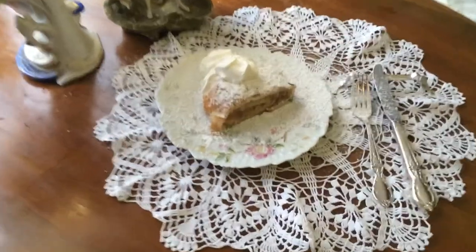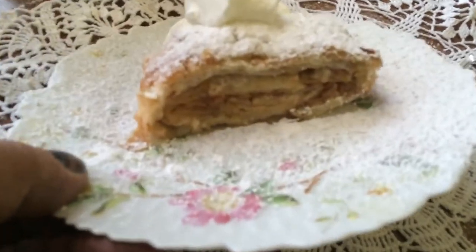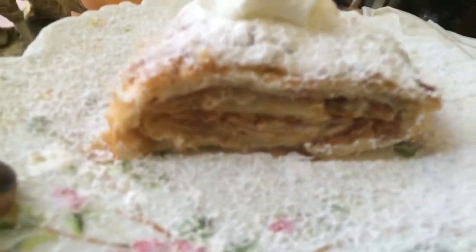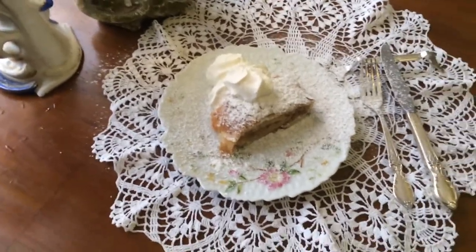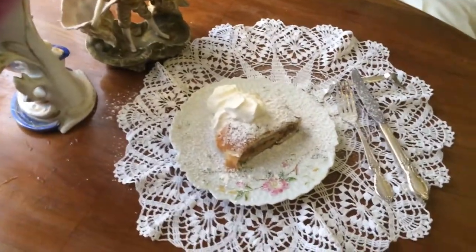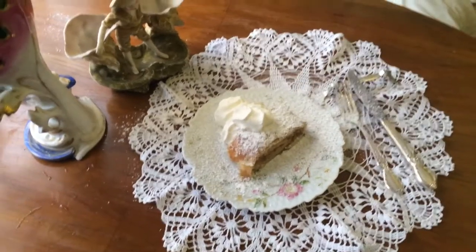This morning we're filming a wonderful piece of Vanessa's absolutely wonderful Boskop Apple Austrian Apple Strudel. It's made with Boskop apples, which are the best strudel apple. Right Vanessa? In the fall, yes — in the fall.